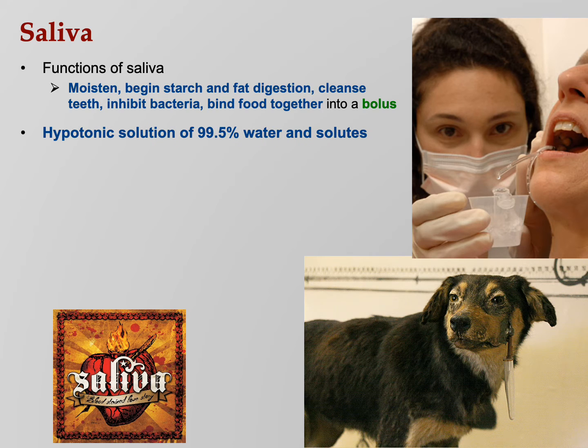Saliva is a hypotonic solution, meaning it has fewer solutes than most of your ECF. It's 99.5% water, and then some solutes.